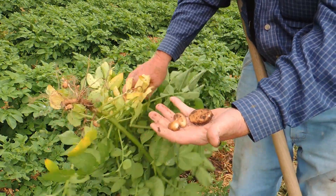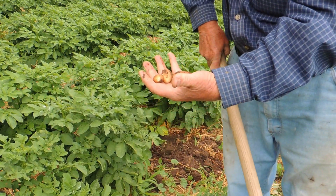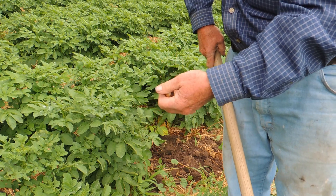Just getting started. I've got a few new potatoes to start with. That's it.